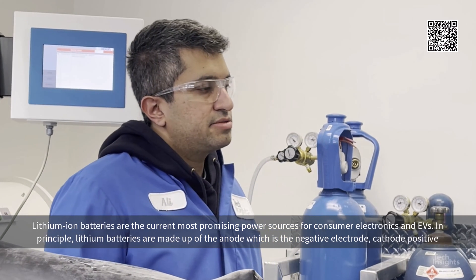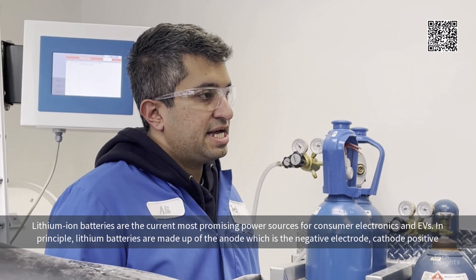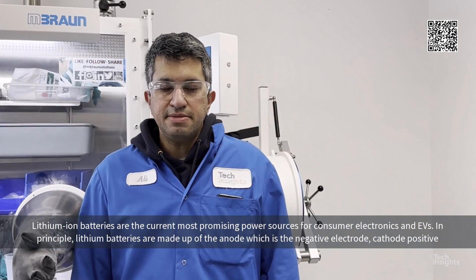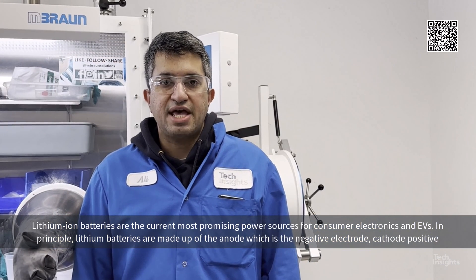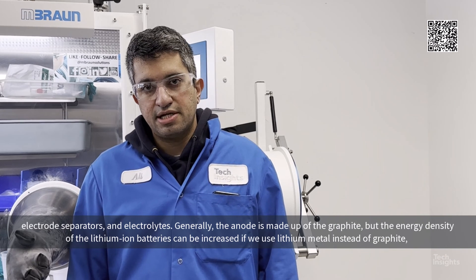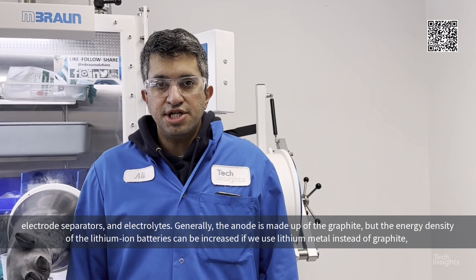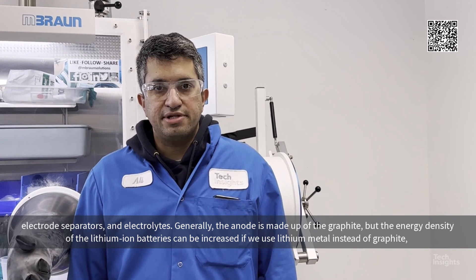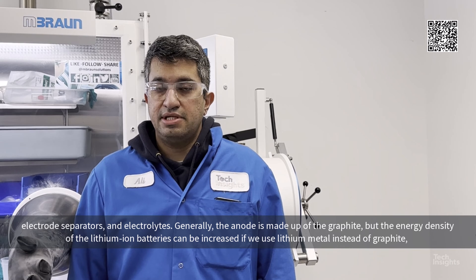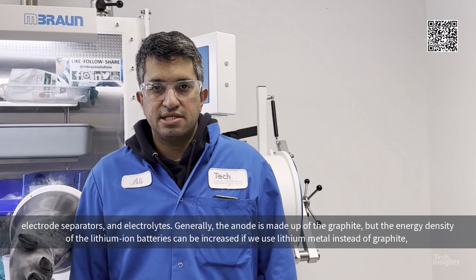Lithium-ion batteries are currently the most promising power sources for consumer electronics and EVs. In principle, lithium-ion batteries are made up of the anode, which is the negative electrode, cathode, the positive electrode, separators, and electrolytes. Generally, the anode is made up of graphite, but the energy density of lithium-ion batteries can be increased if we use lithium metal instead of graphite.